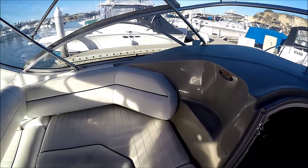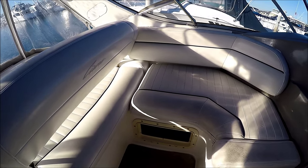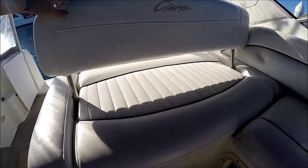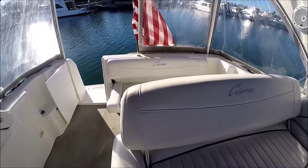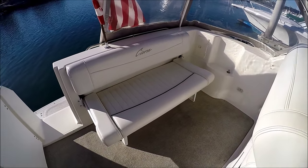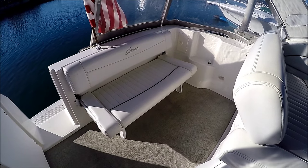Circling to port, we have a nice companion seat right there, and there's an in-deck floor mount for the table. Our lounge seat faces forward and back. In the aft section of the cockpit, we have a nice fold-away transom seat with a hot and cold shower right there.